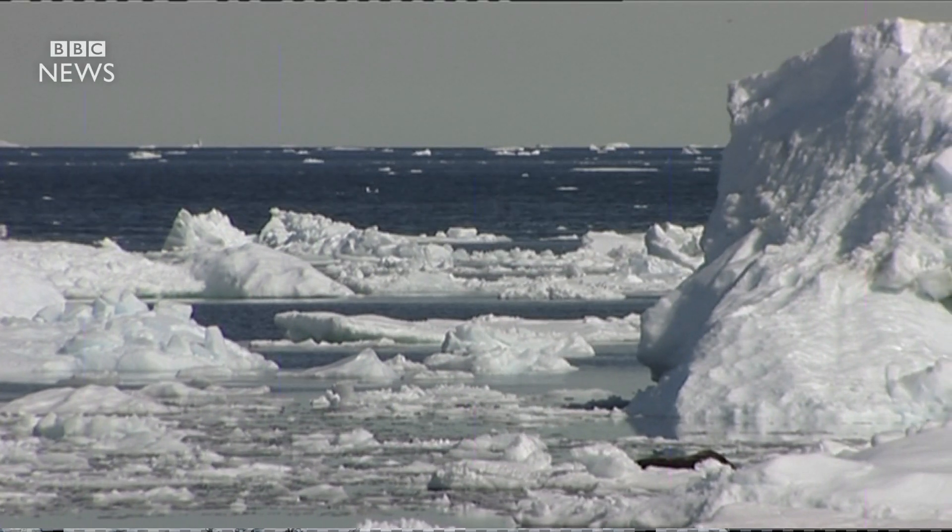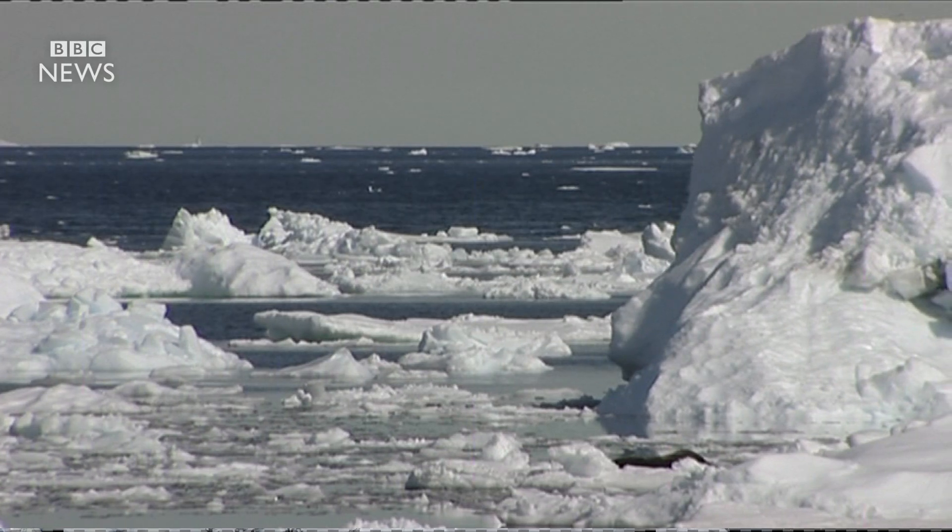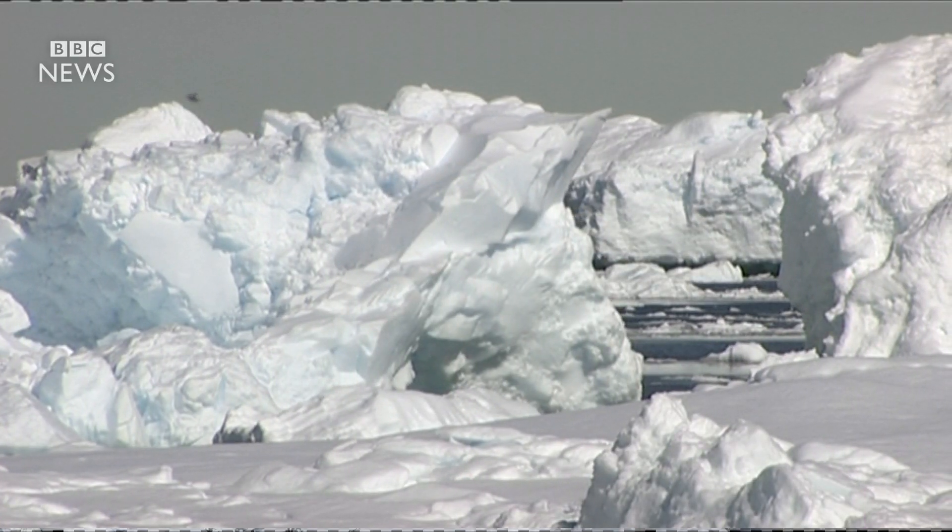Experts at the British Antarctic Survey are worried that any new iceberg formation could have long-term consequences. When the ice shelf loses this ice, it may then start to collapse. And if that were to occur, then the glaciers that feed the ice shelf could flow faster and contribute more to sea level rise over the next few decades.